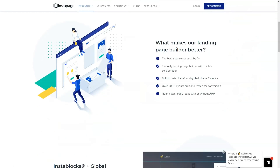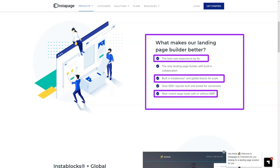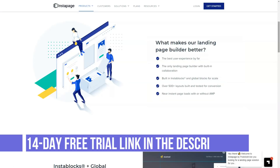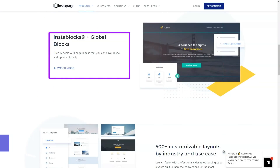Landing page templates are categorized, making it easy to find the type you want. Since the templates cover product sales, registration forms, event registrations, and app downloads, you can get a good idea of who Instapage's target audience is.